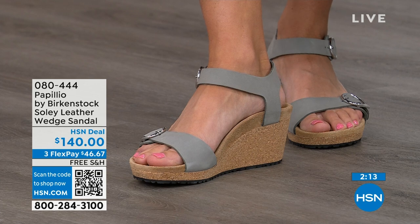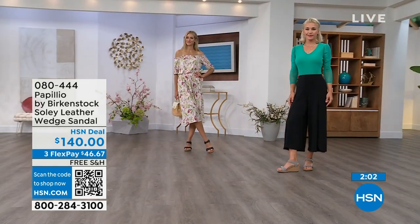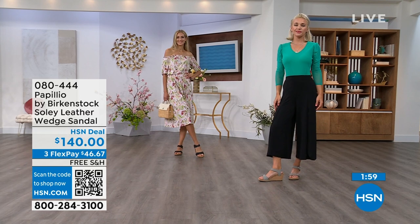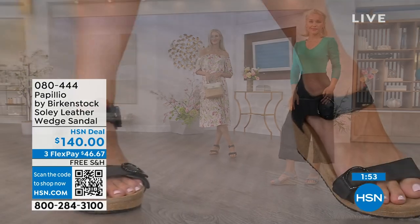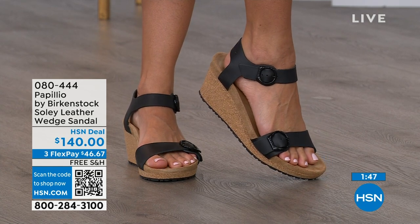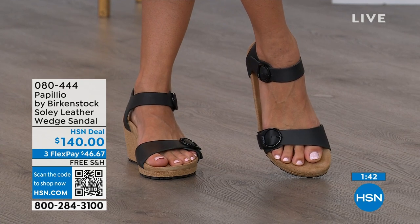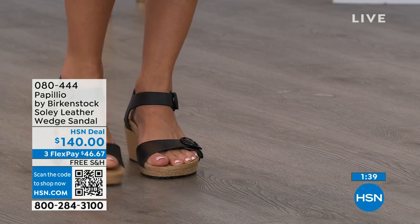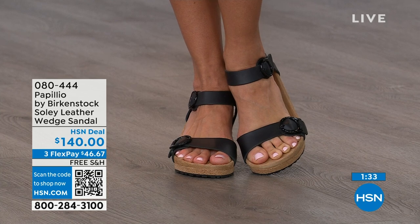Now would be the time to try them out — you think of wedges, you think of summer dresses, rompers, capris. You want a little elevation, something that makes your legs look good, but you don't have to sacrifice comfort for a great look — you're getting the best of all worlds. If you only have flat sandals and need a wedge for those times when you want some elevation, give us a call, shop on hsn.com, or use the QR code.